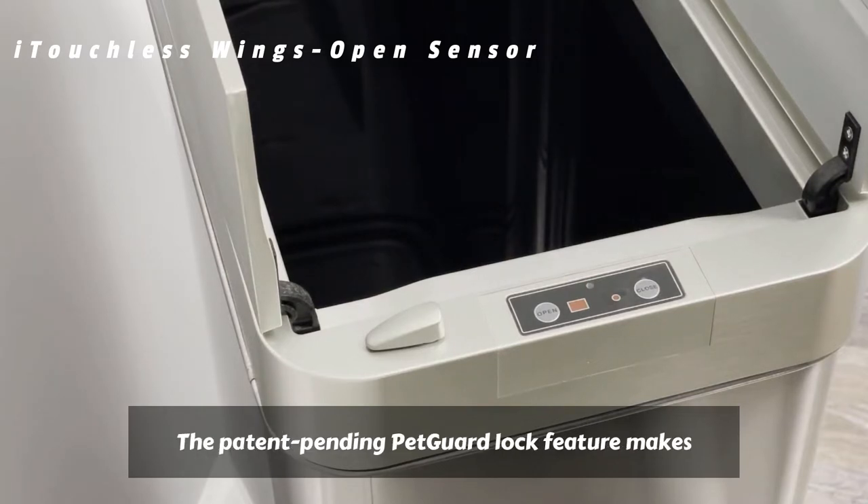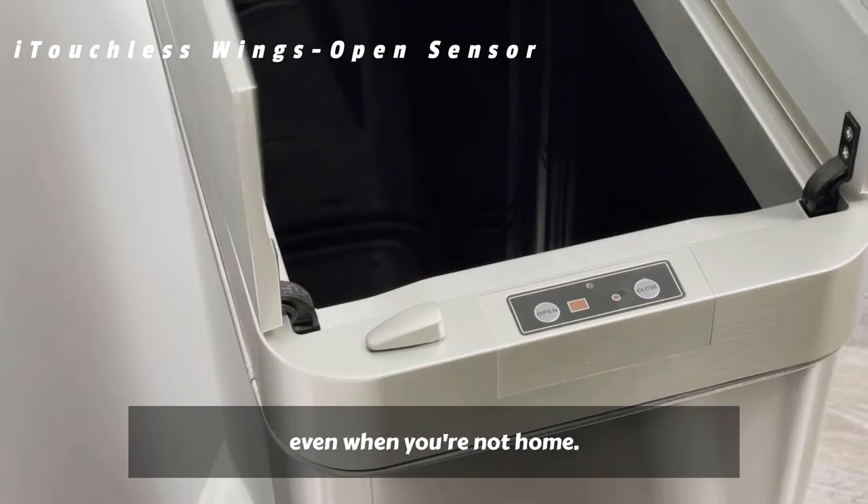The patent-pending pet guard lock feature makes it easy to keep pets out of the trash, even when you're not home.